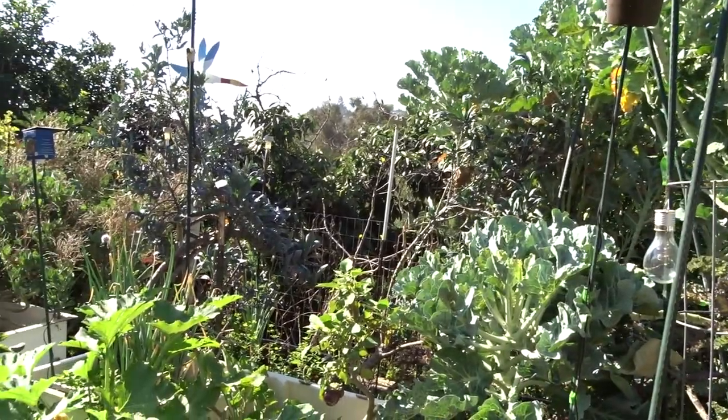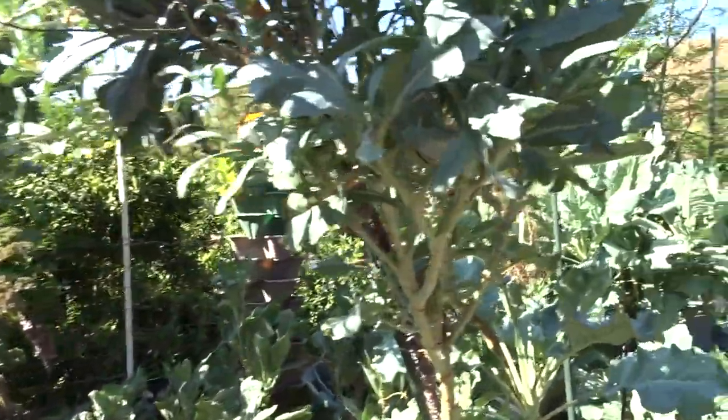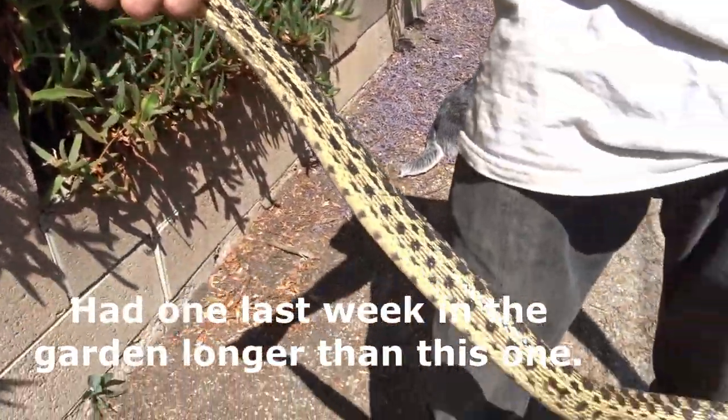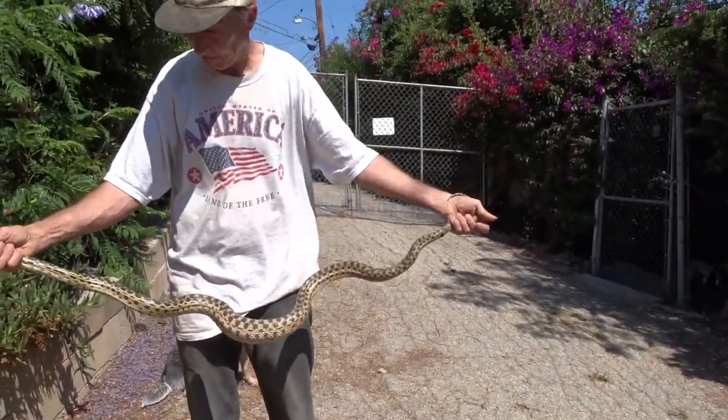We've had a lot of birds coming in and snakes going through. I haven't seen any rattlesnakes this year, which is good. But we have had gopher snakes and we've seen small ones and super big ones — I've got one that's like eight feet long. Isn't this gorgeous?